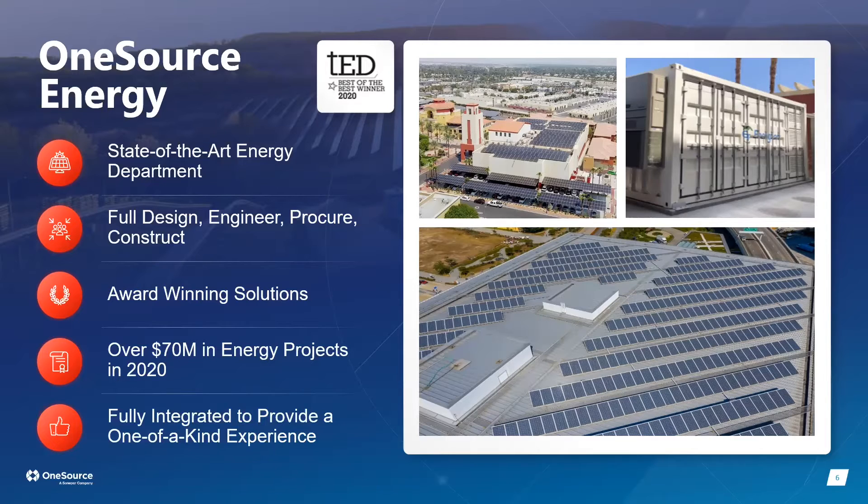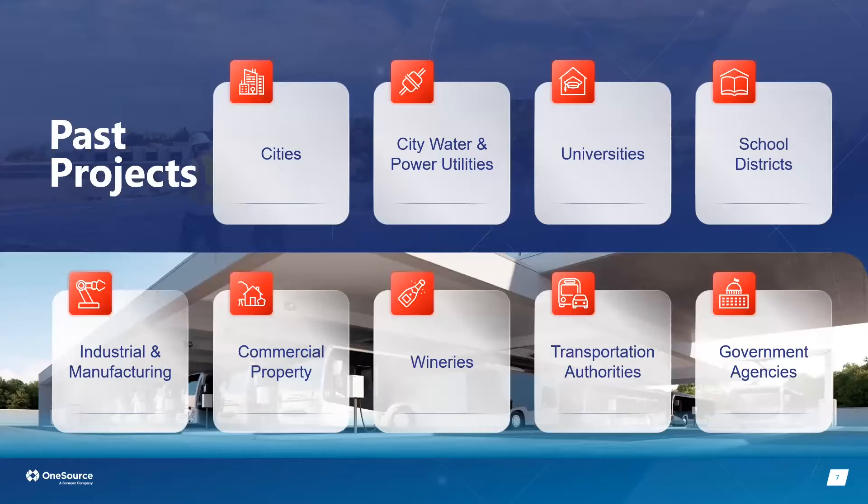We do full design, engineering, procurement, and construction for projects. We've completed over $70 million worth of projects in 2020 and more than doubled that the following year. We provide a fully integrated, one-stop-shop experience with a single point of contact. Past clients include cities, utilities, universities, school districts, industrial manufacturers, commercial properties, and wineries — including a microgrid for a cabernet storage facility in Paso Robles.